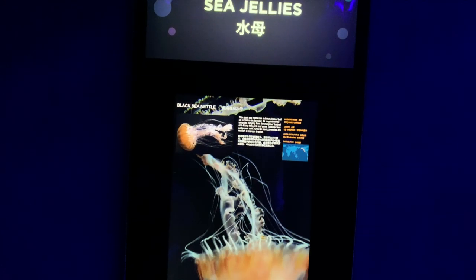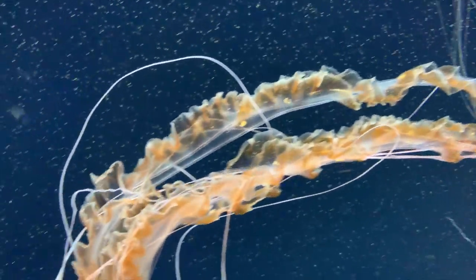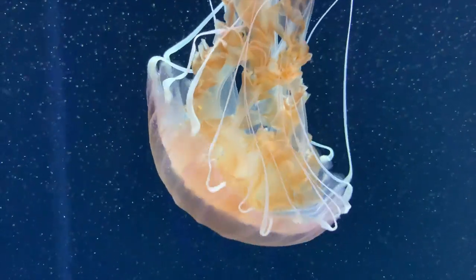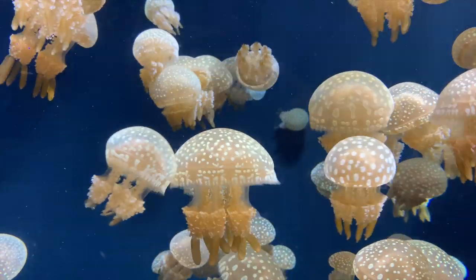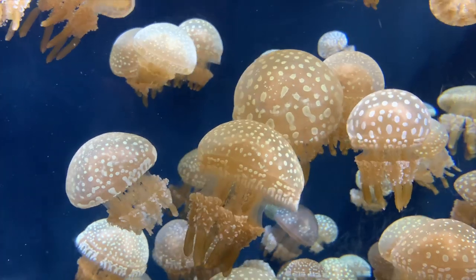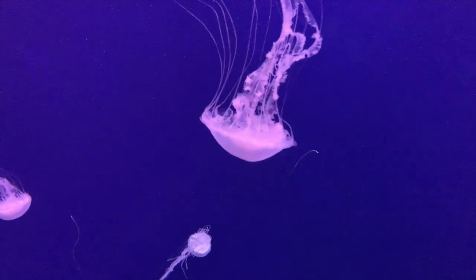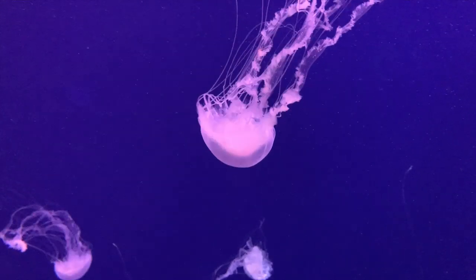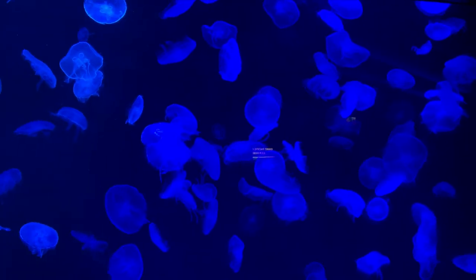The jellyfish exhibits were really fun as well. The moon jelly tank had some awesome RGB disco vibes going on — imagine having this in your house.